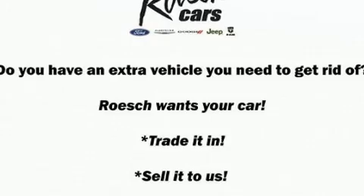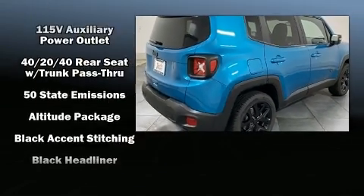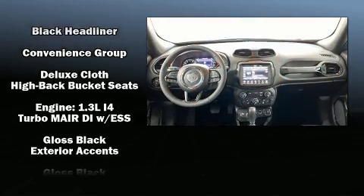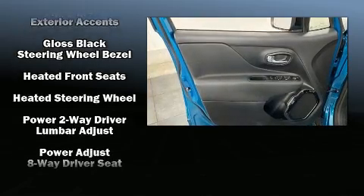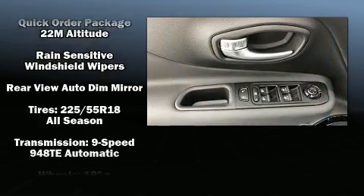Passenger security is always assured thanks to various safety features such as dual front impact airbags with occupant sensing airbag, head curtain airbags, traction control, brake assist, anti-whiplash front head restraints, a panic alarm, an emergency communication system, and four-wheel disc brakes with ABS.